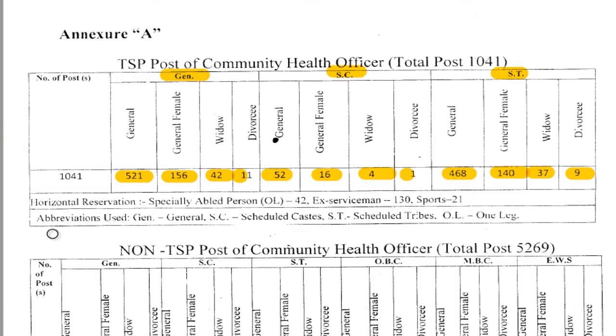Under horizontal reservation for the TSP post of Community Health Officer, specially-abled persons: 42 members, ex-servicemen: 130 members, and sports category: 21 members — all within the total of 1,041 TSP seats.